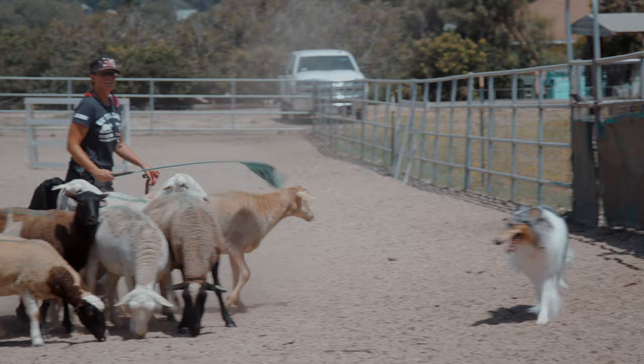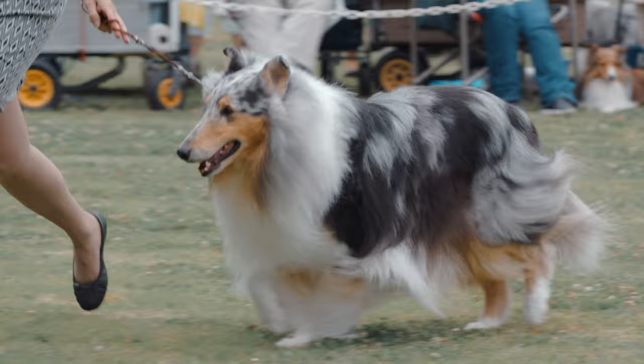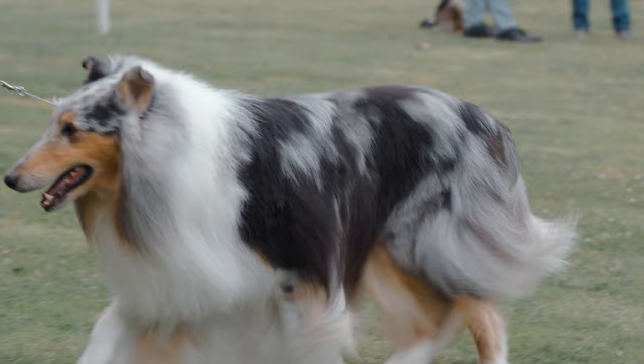The rough collie is the refined show ring version of the original archetypal collie of the British Isles. A rough collie and a smooth collie are actually two varieties of the same breed. The rough coat gene is dominant, so you can have litters with all rough coats or litters with rough and smooth coats. The word collie is so old and this kind of dog is so old that we don't even know where the word collie comes from.